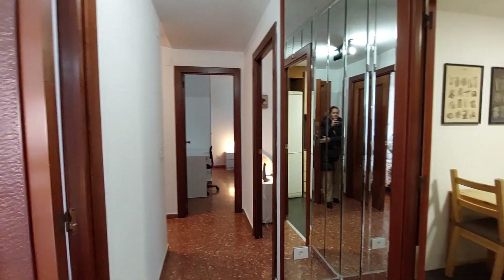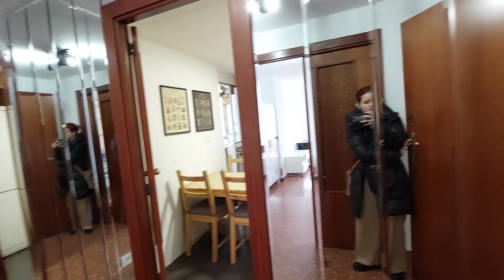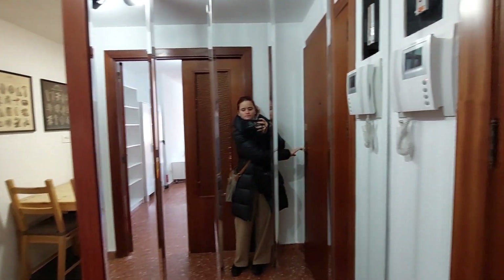We are at the entrance. Over here you have the kitchen. You have mirrors on the entrance, as you can see. This is your kitchen.